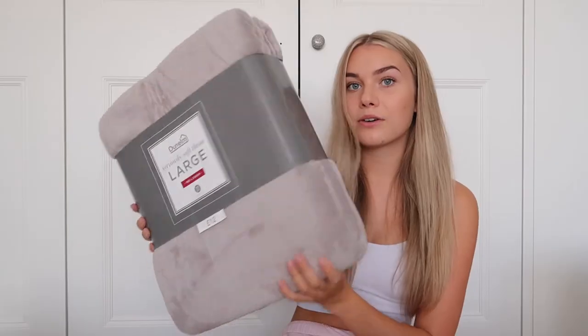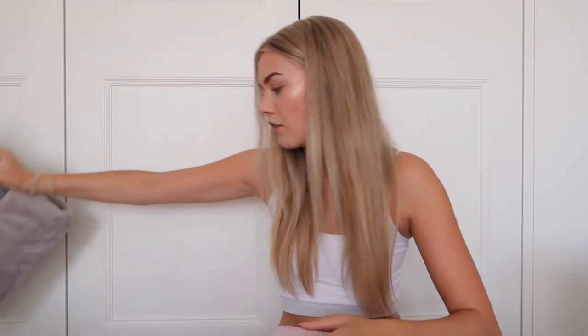Finally for my bed, I bought this big fluffy grey blanket. Again this was from Dunelm — £12. Beautiful, goes perfectly with my theme.